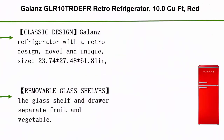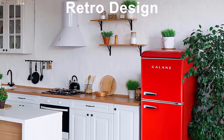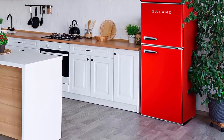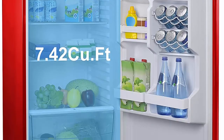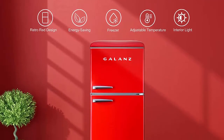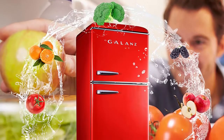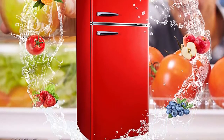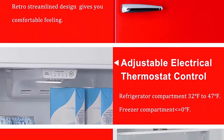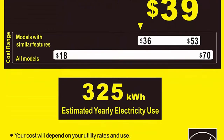Number 2: Galanz GLR10TRDFR Retro Refrigerator, 10.0 cubic feet, in red. Classic design — the Galanz refrigerator features a retro design that is novel and unique. Size: 23.74 x 27.48 x 61.81 inches. Capacity: 10.0 cubic feet. Keeps your favorite beverages cool and is a perfect size suitable for university dormitories, RVs, apartments, or offices. Removable glass shelves — the glass shelf and drawers separate fruit and vegetables, allowing you to separate different types of food. A removable slide-out glass shelf provides more ways to organize your storage. Adjustable electrical thermostat control makes your life easy. Refrigerator compartment: 32°–47°F. Freezer compartment: 0°F or below.